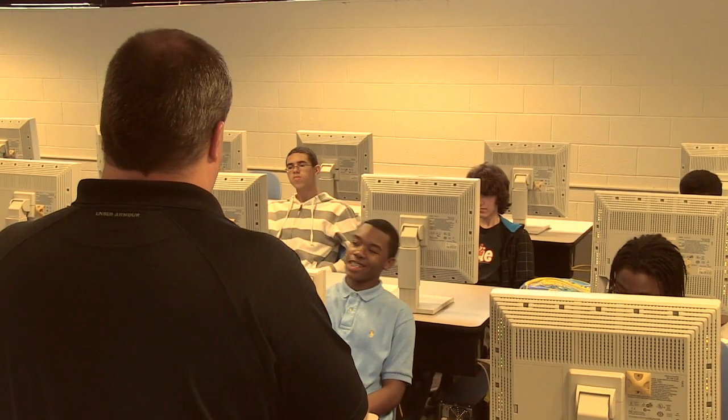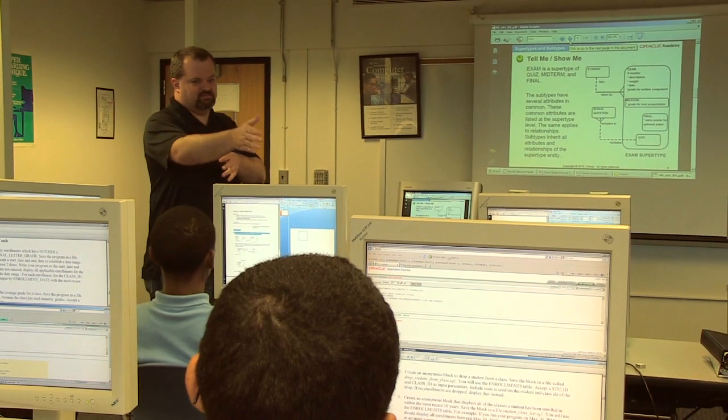Students in our Oracle database programming class learn how to program computers. Oracle actually updates the curriculum every year, and the curriculum is delivered online, so there's no books to have to be purchased. They update the curriculum and it uses their newest software when it comes out.